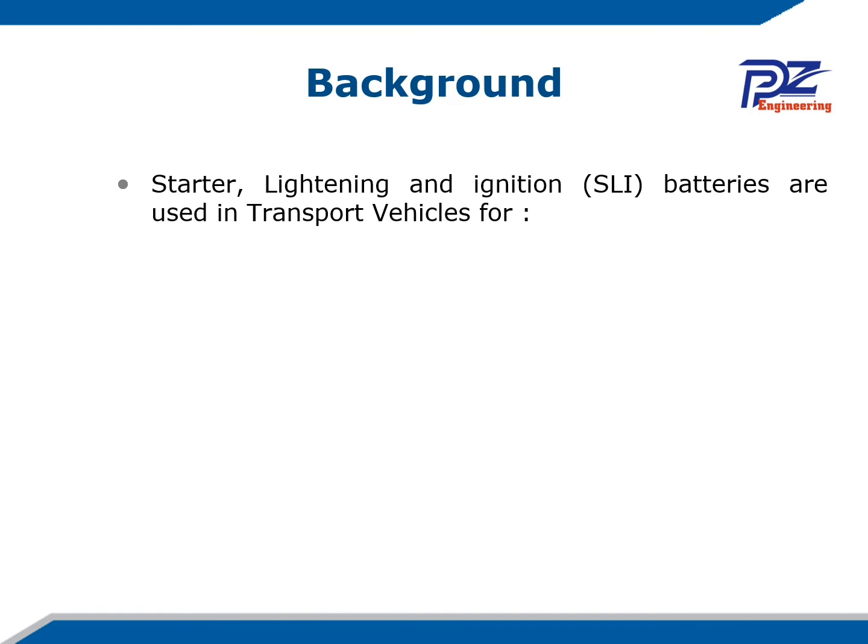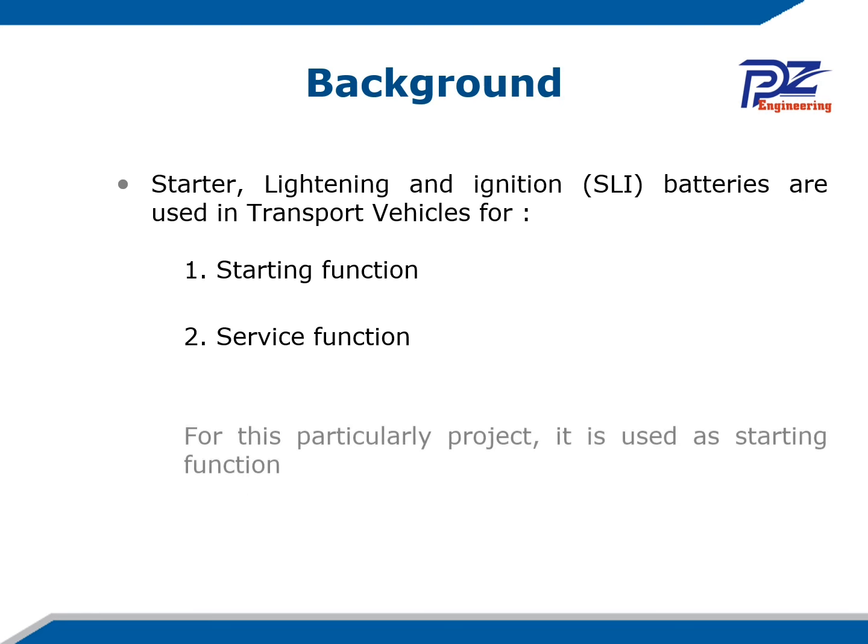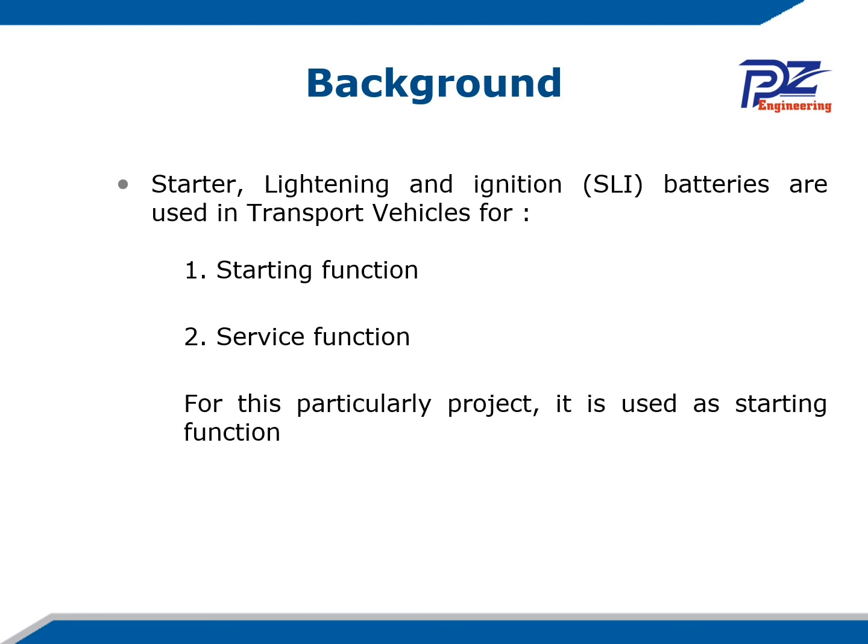The starter, lighting, and ignition batteries are used in transport vehicles for two main reasons: the starting function and the service function. For this case, our research is focused more on the starting function — specifically the current needed to start a car.